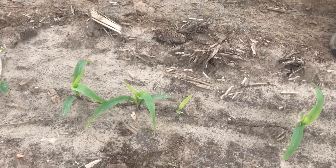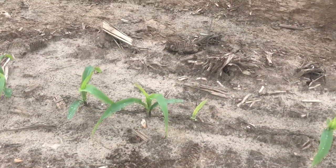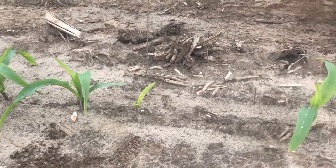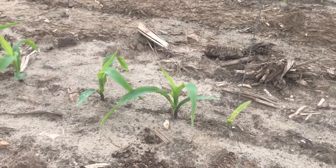Lastly, we're going to talk about our abnormal emergers. This here would be a true late emerger — it's over one collar behind all the rest of the plants in the area in the stand count, and it's easy to see that it's at least a full collar behind.